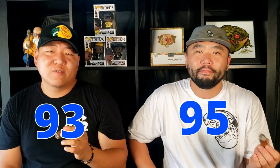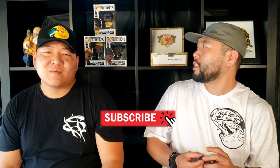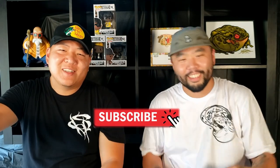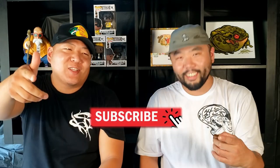This has been another review by yours truly, Say and Tito, your Stogie Homies. Thank you for watching, it's been a pleasure. It's been a beautiful day — hot as hell today — but we still came out and gave you a review. Hope you guys like the new setup. Don't forget to subscribe, hit the like button, hit the bell button, comment whatever you want. Catch you in the next video.